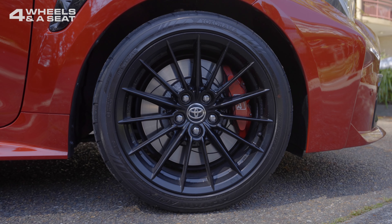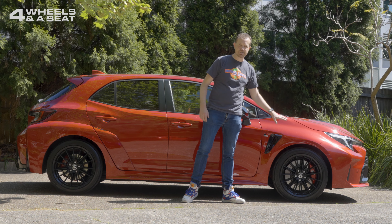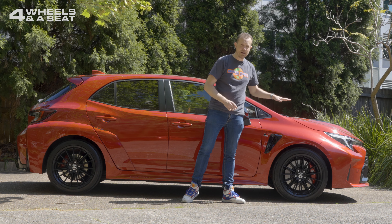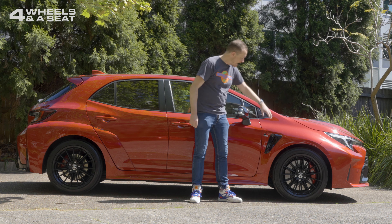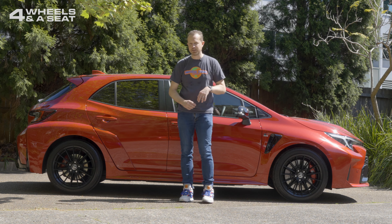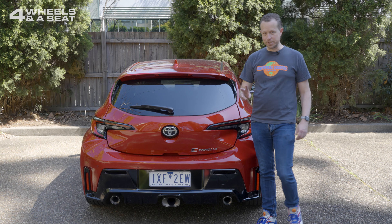This car's got 18-inch black rims wrapped in Yokohama rubber, and I actually really like that design. Big disc brakes in there with big red brake calipers. Active air vents on the fender too to improve airflow, and a nice little GR badge. At the back of the GR Corolla, we get not one, not two, but three exhausts.